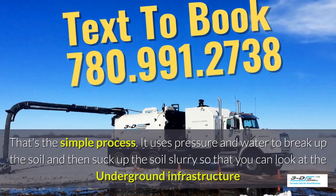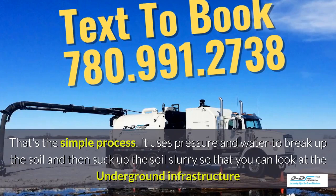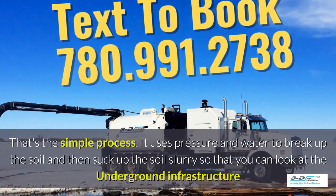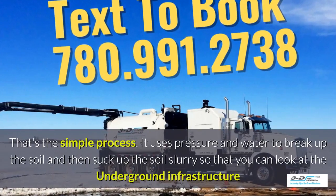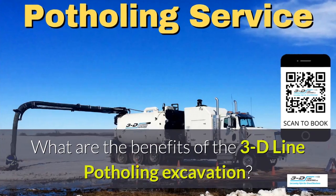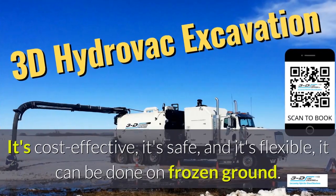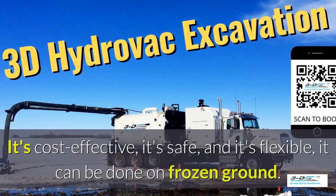It uses pressure and water to break up the soil and then suck up the soil slurry, so you can look at the underground infrastructure easily. What are the benefits of 3D Line Potholing? It's cost effective, it's safe, and it's flexible.